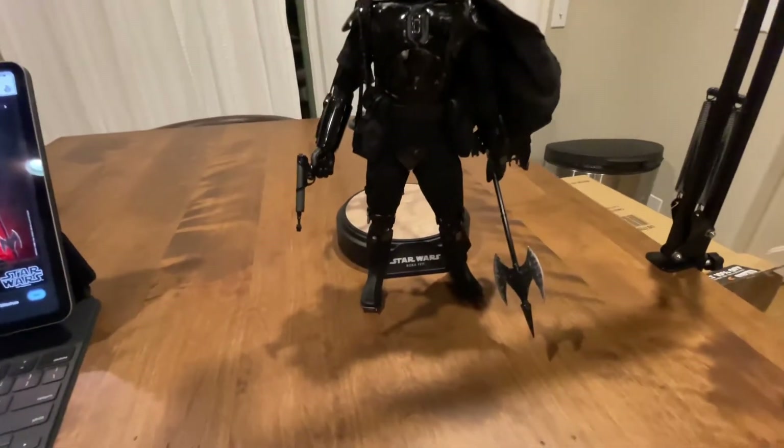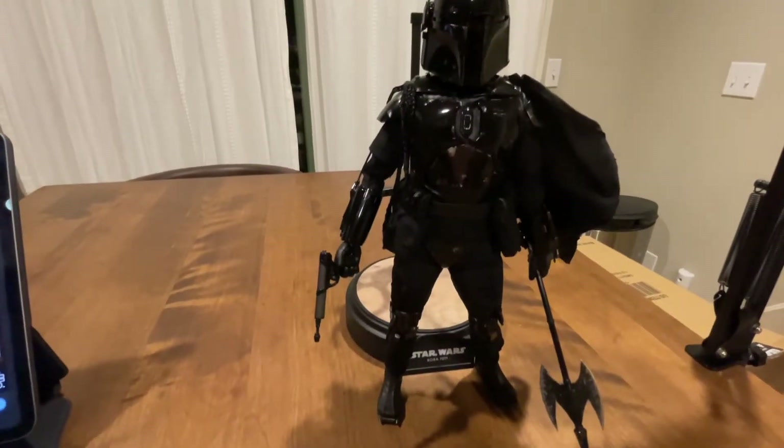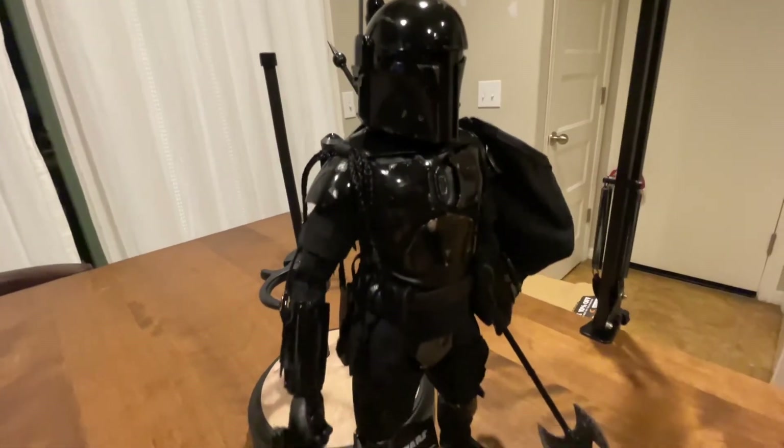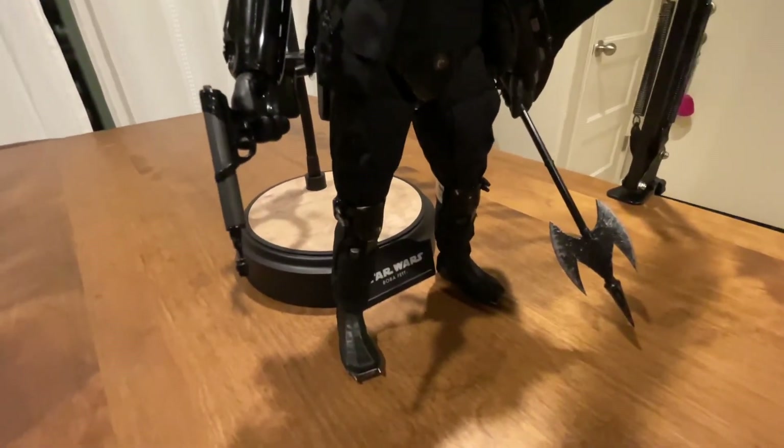I love that battle axe and the battle damage that's still on his armor. It just looks badass — I don't know how to explain it.